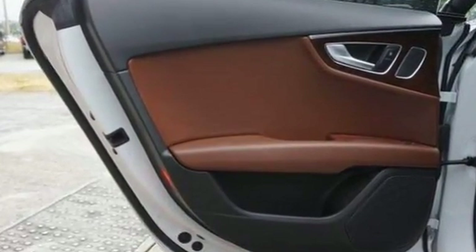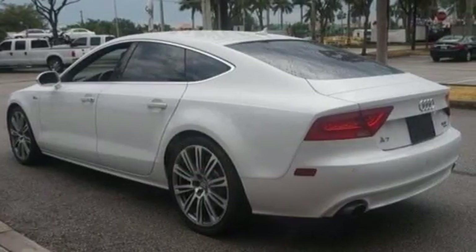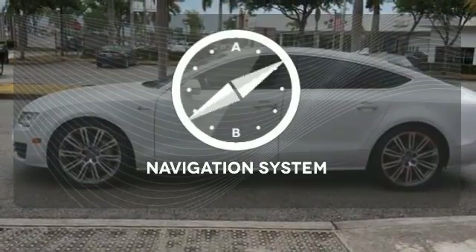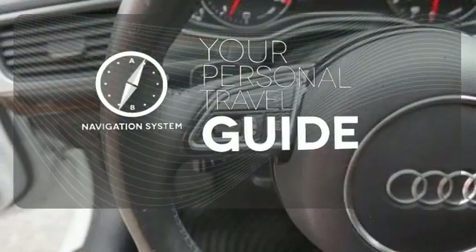Conveniences like heated windshield washer jets, Bluetooth wireless, and a home link system really enhance your experience. It comes with a navigation system to easily guide you to your destination.